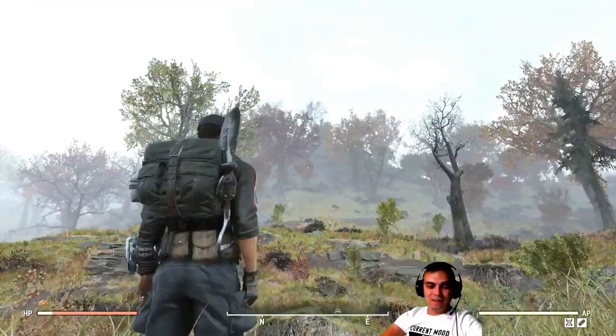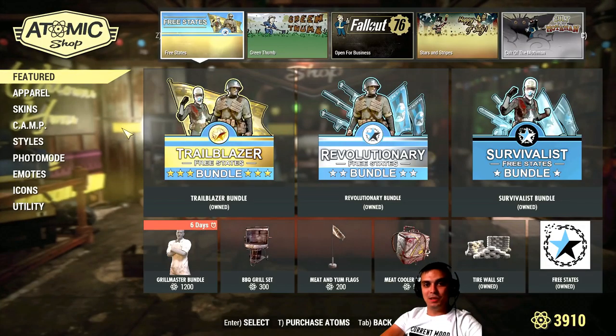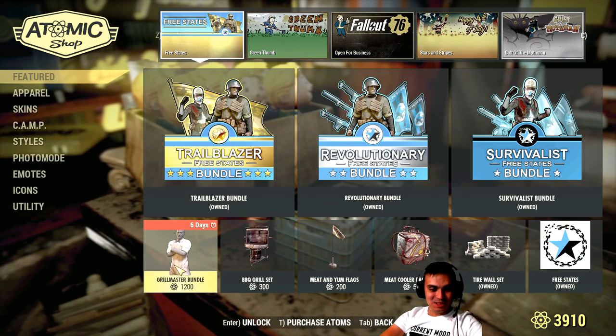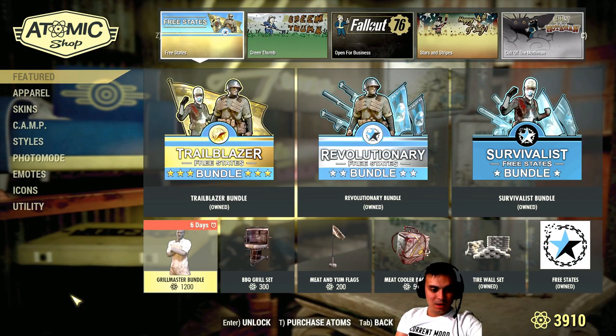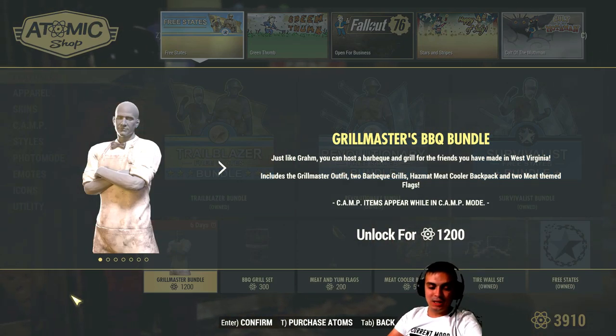Alright, let's navigate to the Atom Shop and take a look at the new bundle. To be honest, I didn't expect anything to pop, but I did have time to review it. I just came from a date so I had no time to read through patch notes or whatever, and I haven't even tried the new event. This is the bundle we have - the Grill Master Bundle for 1,200 atoms. I'm going to think about whether I'm actually going to buy it or not, and if I do, I'll make a 'before you buy' video for it.